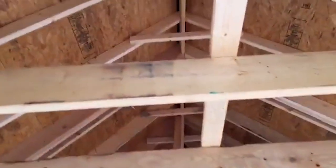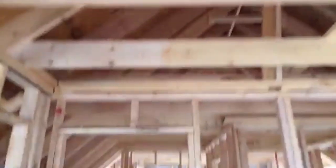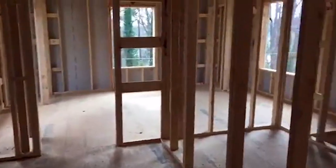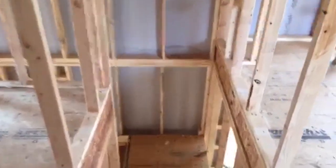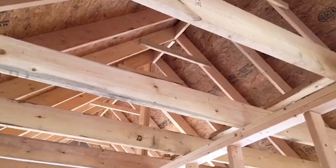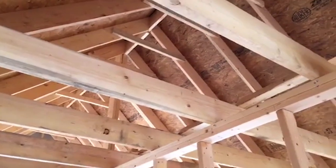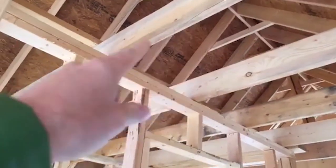We still have some attic space up here for storage, but the spray foam is going to go all the way up to the roof line. That'll enclose everything in the attic, including the air conditioning system for upstairs, in that conditioned space. Sometimes you punch a little hole in a supply line at the top so the attic space gets a little conditioned air. The mini split air conditioning system is going to be over the bathroom here.